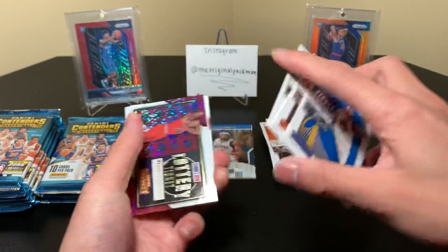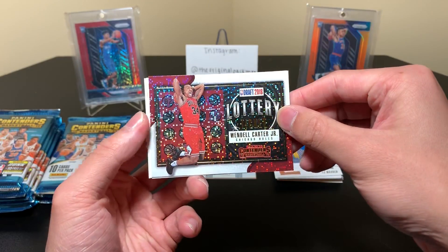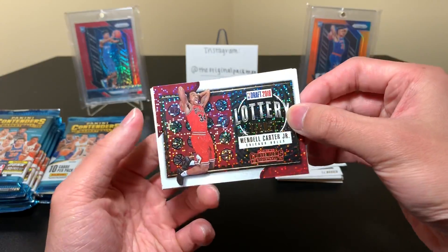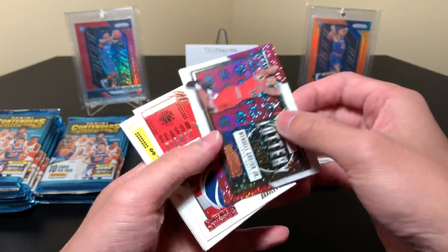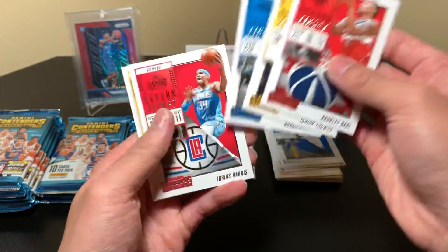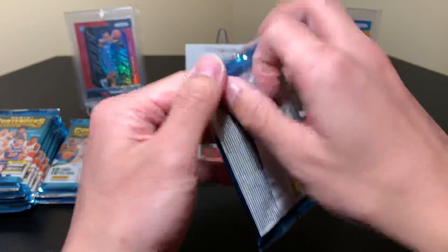That's a nice looking card — Lottery Ticket. That's nice, I wouldn't mind auto versions of these. Number 245, that's really cool. I wouldn't mind a Jaren or a Luka or an Ayton of that — that's a nice insert. All right, more base. We have three packs down.